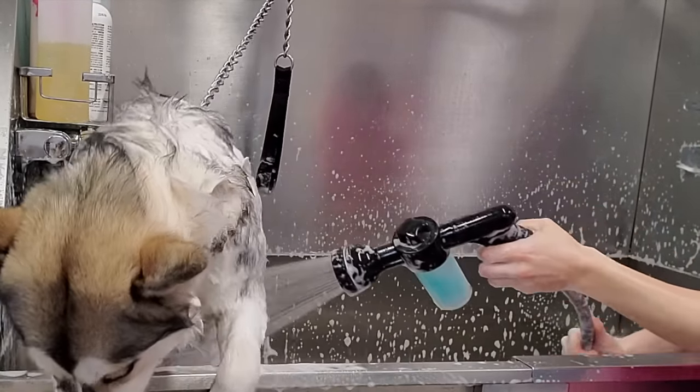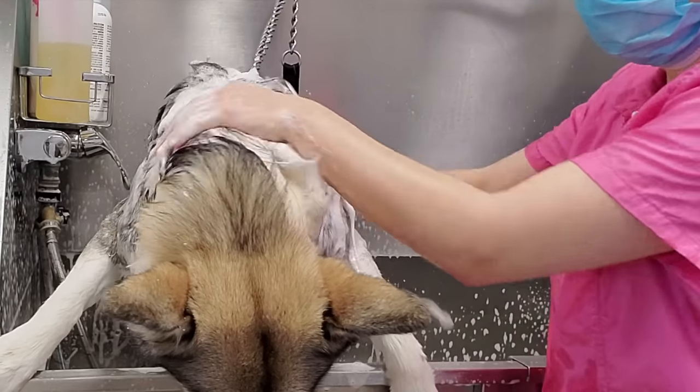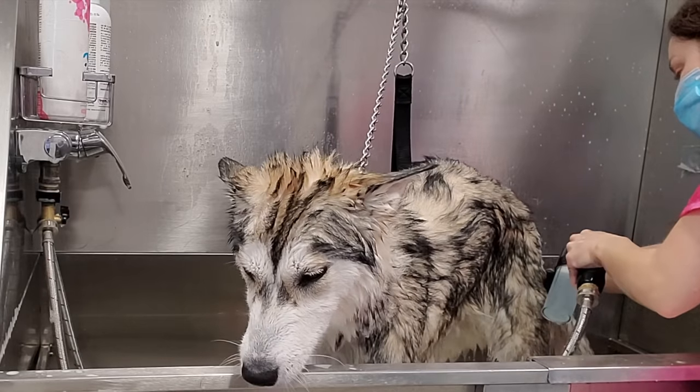Many of you have asked why we use a chain in the bathtub, and I guess this answers the question. After she's been soaped up, she gives me a bath. I gave her a deep conditioning treatment, and then I rinsed her down.